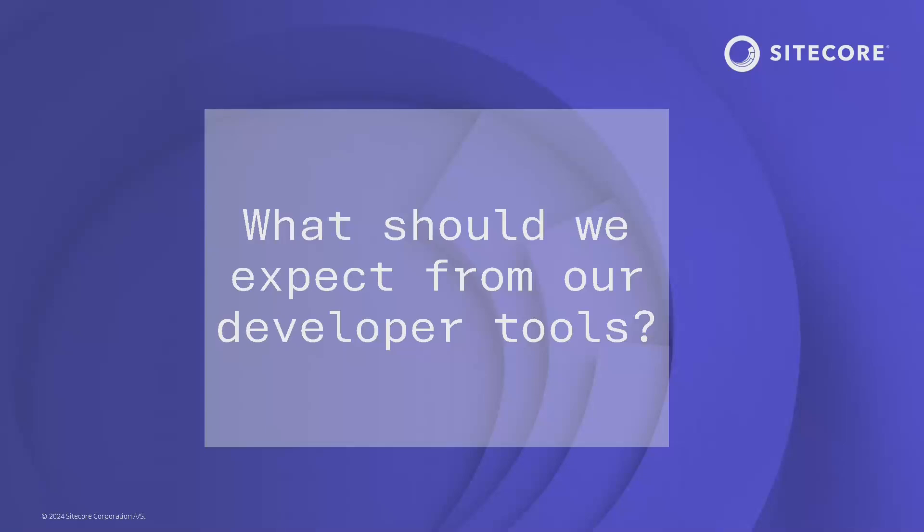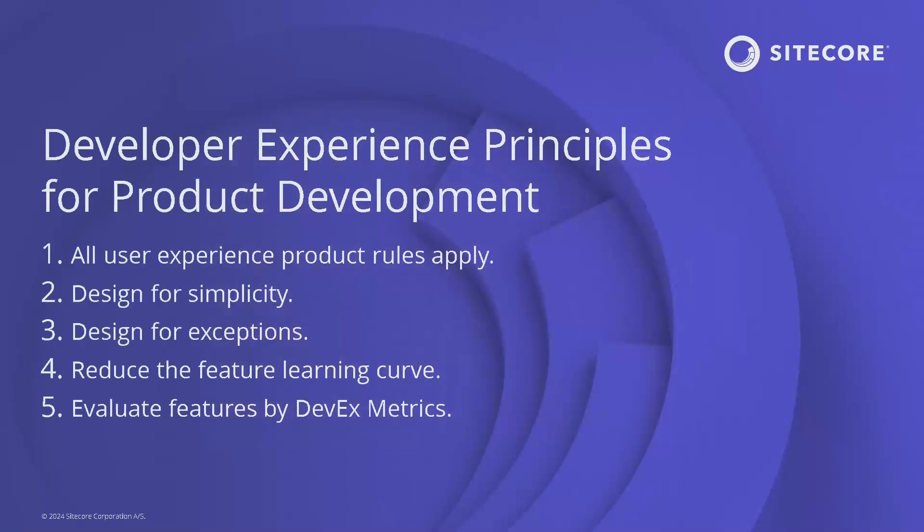So what should we expect from our developer tools? I land on five principles of developer experience. First, all user experience product rules still apply — user research, validation, feedback; we empathize with our developer customers. Second, design for simplicity. Third, design for exceptions — the unhappy path is more important than the happy path for a full DevEx experience. Fourth, reduce the feature learning curve. And fifth, evaluate features by those DevEx metrics: feedback loops, cognitive ease, and flow state.